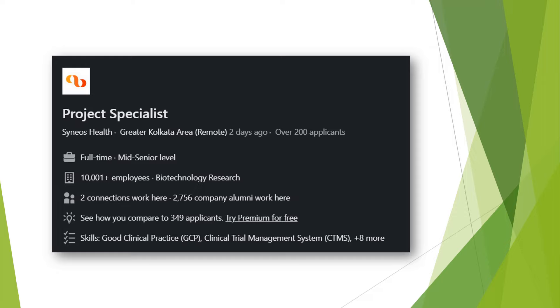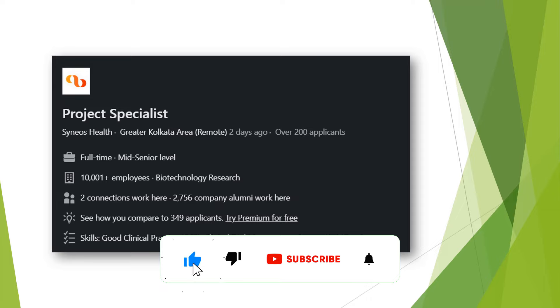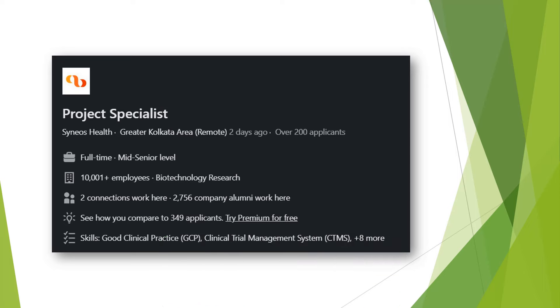Next in this segment we have the role of Project Specialist with Syneos Health. This position requires experience with CTMS systems and experience working with the site. It is a mid-to-senior level position, so even if you are a CRC with three years of experience or a CRA with more than two years of experience, you can go ahead and apply. The link is again in the description box.